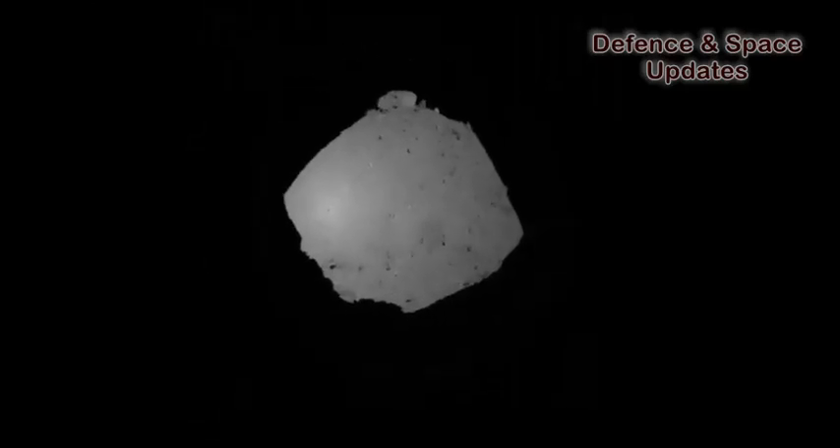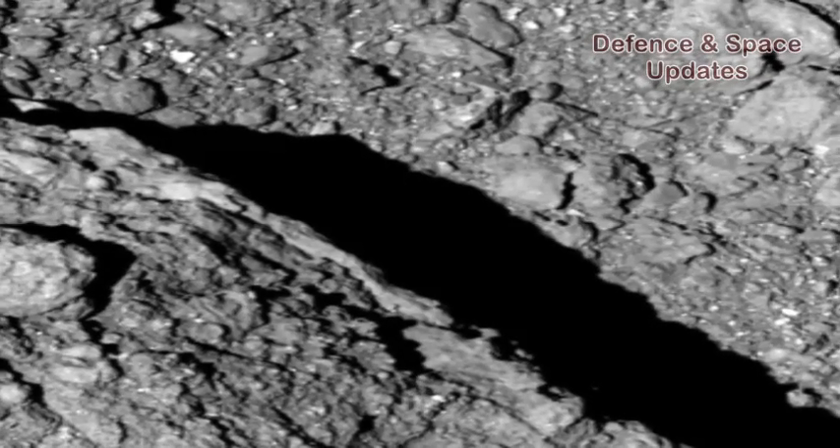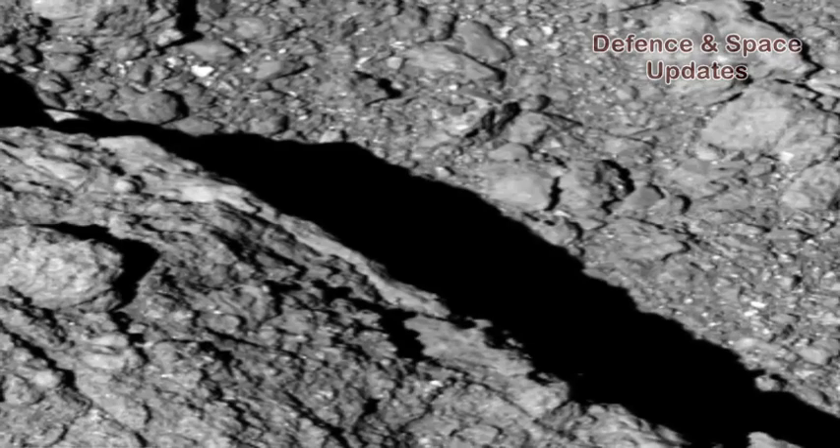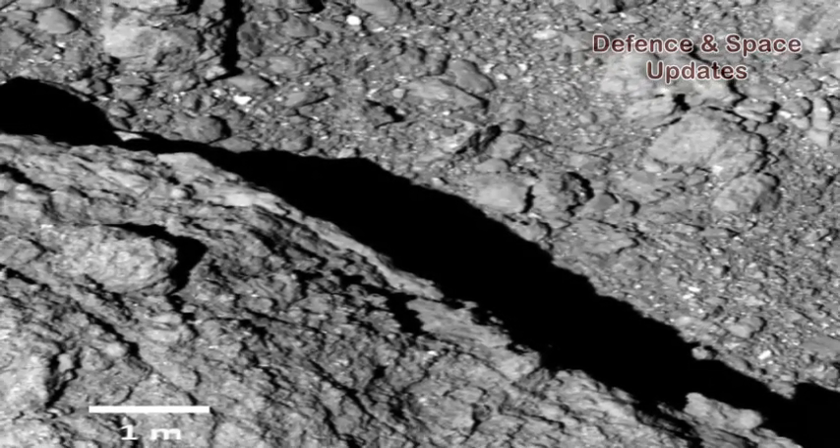At least one of the rovers was moving on the asteroid's surface, JAXA reported, touting Minerva 2 as the world's first man-made objects to ever land on an asteroid and explore its movement from the surface.